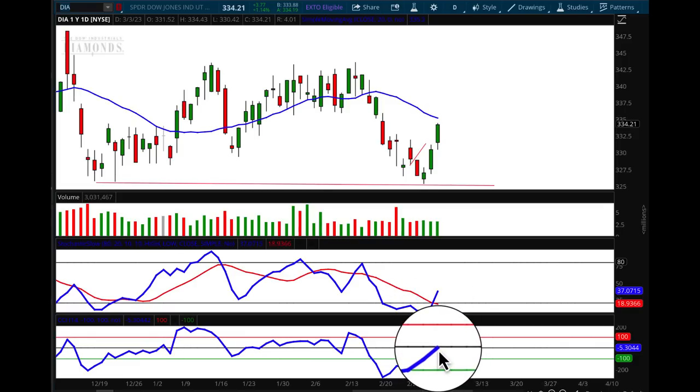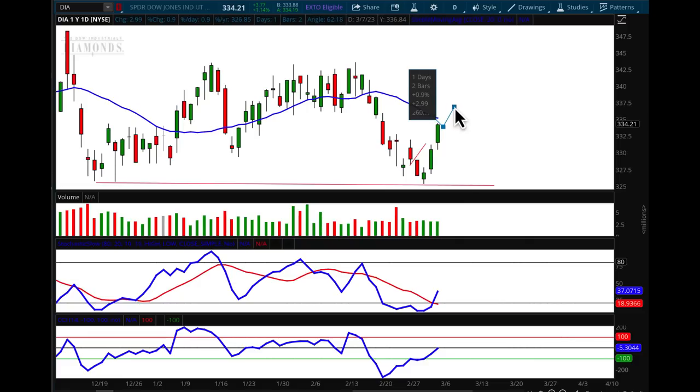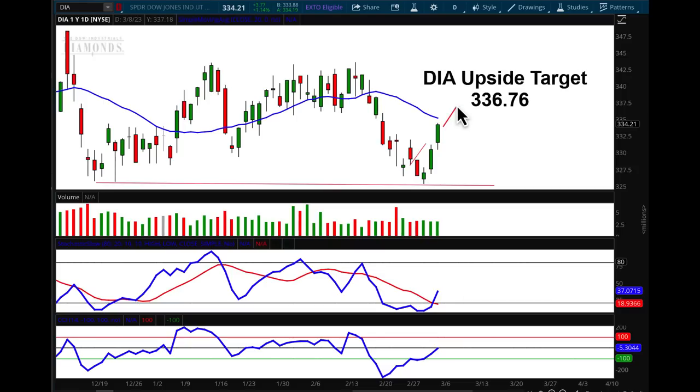The CCI is just about to cross that momentum line. Moving forward, I believe that Monday and Tuesday we will most likely move up just a bit, like we did last week. Then we'll have to see what happens with volume. I do believe we'll start to pull back before Friday — that's when the jobs numbers come out — and then we'll have to see how that affects the markets.